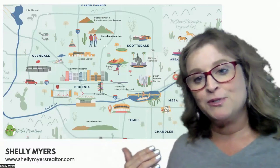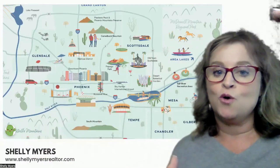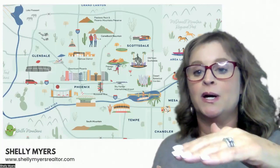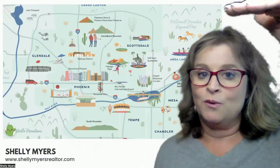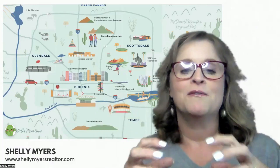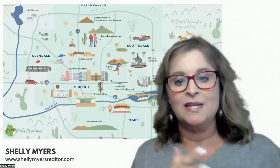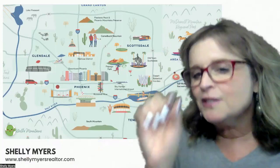I put up the map so that you can get an idea of the expansiveness that we have. I didn't go north and I didn't go to south Phoenix, like Maricopa, Casa Grande, Florence. I didn't go all the way to the north, like Cave Creek, Carefree, Anthem, which are some other communities that really are part of the Phoenix Valley, but I didn't include them in the map. But you can see that we have lots to do in Phoenix — there's lots of things to experience and each part of the valley is just a little different.